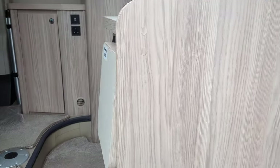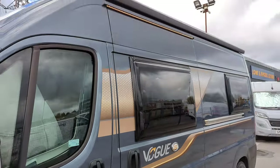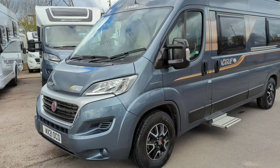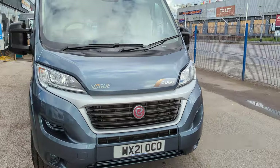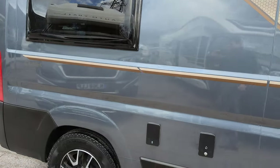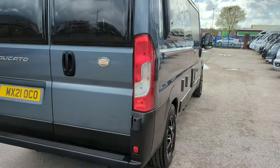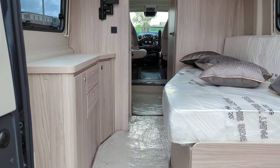Moving out to the outside now. You've got the electric drop-down step. As we mentioned, you'll notice at the top you've got that wind-out canopy — the pole just winds it out and that'll come a couple of metres out. You've got this nice slate blue-grey colour to the motorhome. It's in great condition — it's a 2021 and it's done just over 6,000 miles. Both these rear doors open — I'll show you now what it looks like when you do. Check it out.